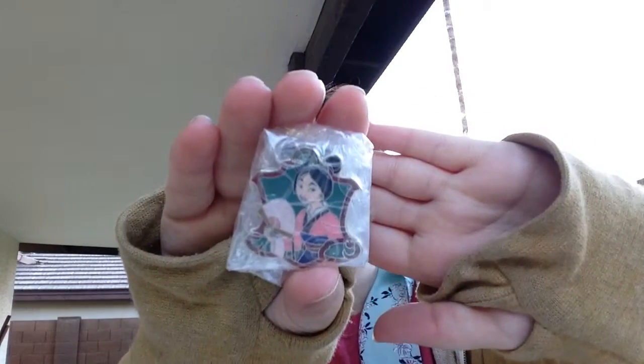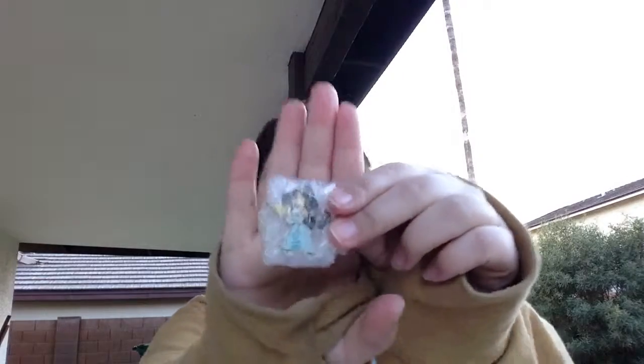This is the Mulan one, so that's awesome. And then I like Jasmine from Aladdin, so here's this one. And that one says Brave on it. And then here's another Jasmine. So that's really neat.